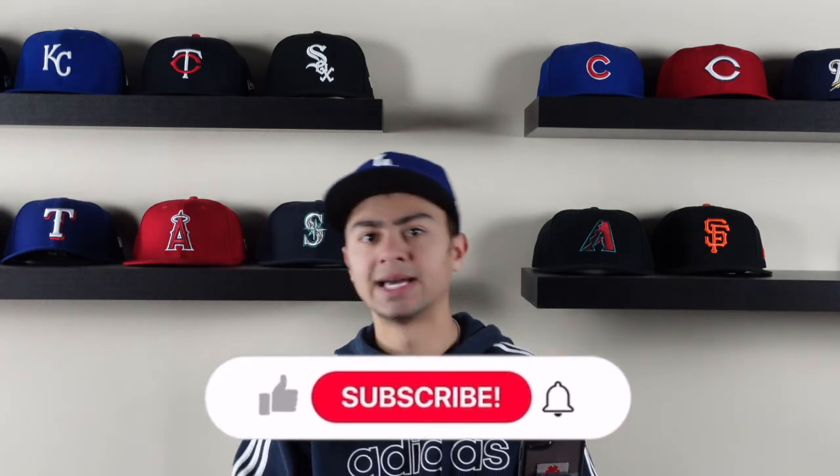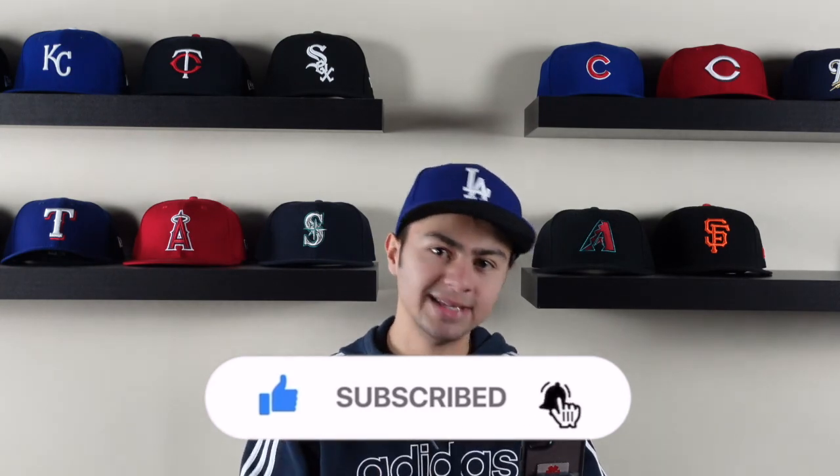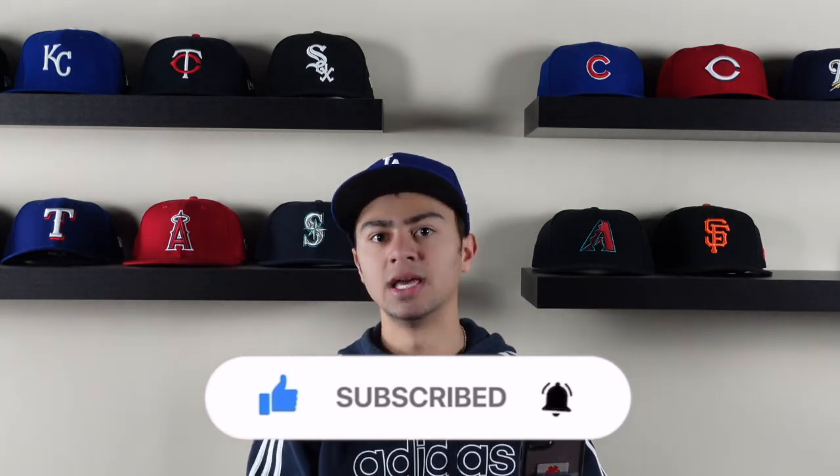That's all I got for today's video. Comment down below your thoughts on these jerseys — what would you change on my list? I'd love to know. As always, like, comment, and subscribe, and turn post notifications on because I'll be grinding all off-season long, all the way into spring training. I'll catch you later.